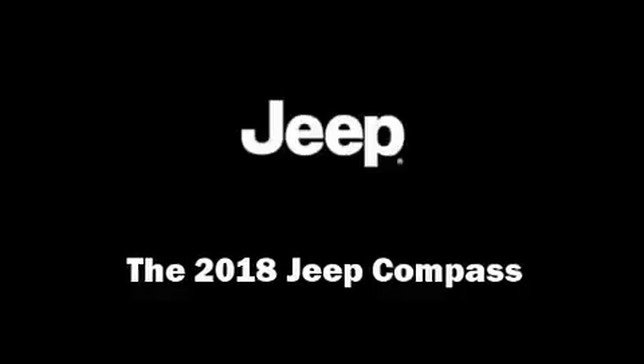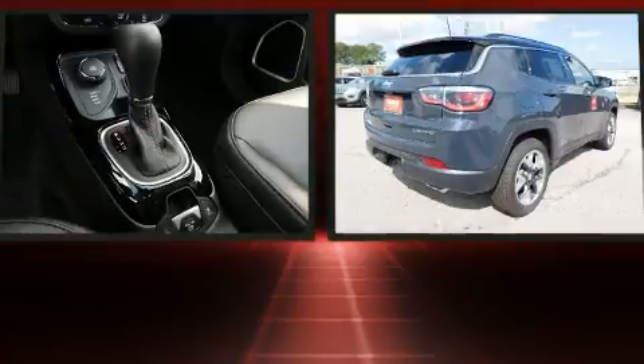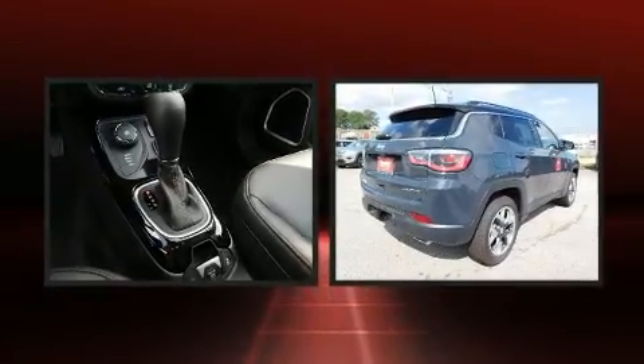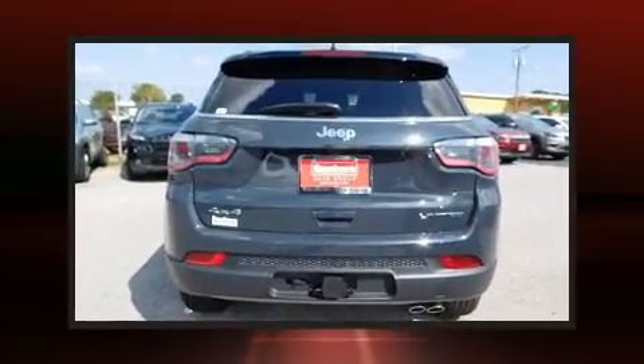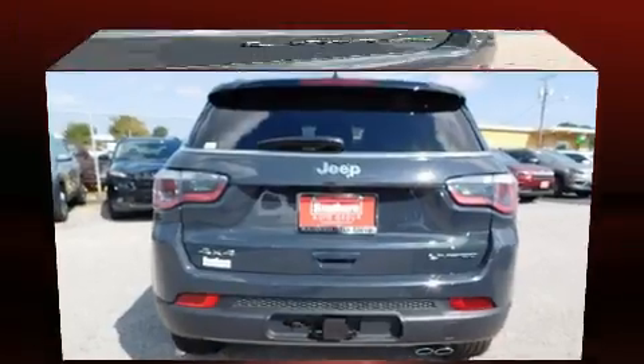Experience driving perfection in the 2018 Jeep Compass. Under the hood you'll find a four-cylinder engine with more than a hundred seventy horsepower, providing a smooth and predictable driving experience. Four-wheel drive allows you to go places you've only imagined.